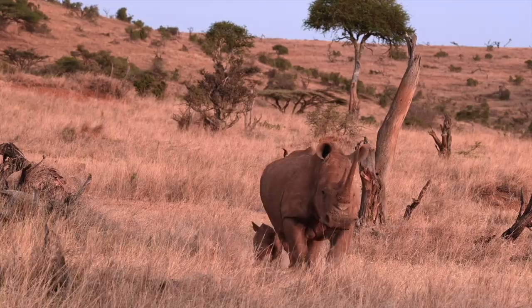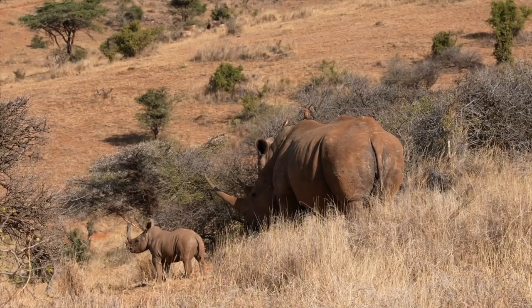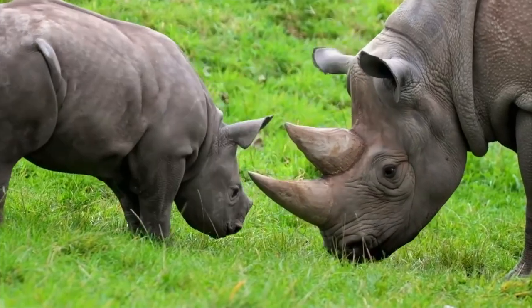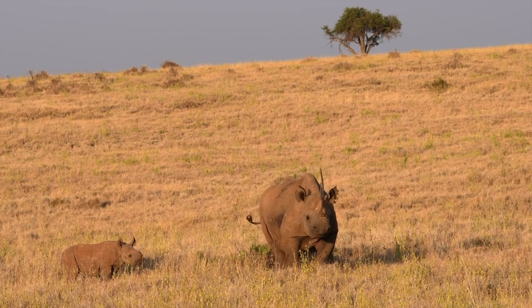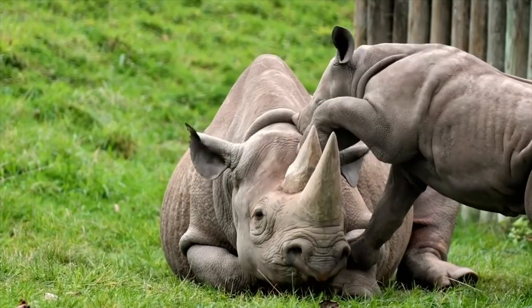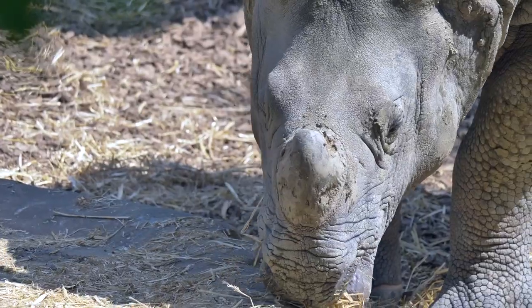Whatever we do, it wouldn't be wise going close to a rhino, as they can easily crush you. Human activities have greatly reduced the distribution and thriving populations of these elephantine creatures — only five species are left. Being the second largest terrestrial animal and comparatively peaceful and easygoing, it would be sad to see these ancient creatures go into extinction. Thanks for watching. Please subscribe and comment below.